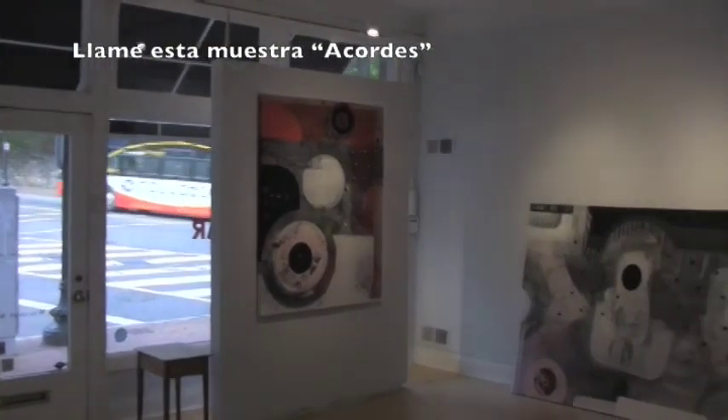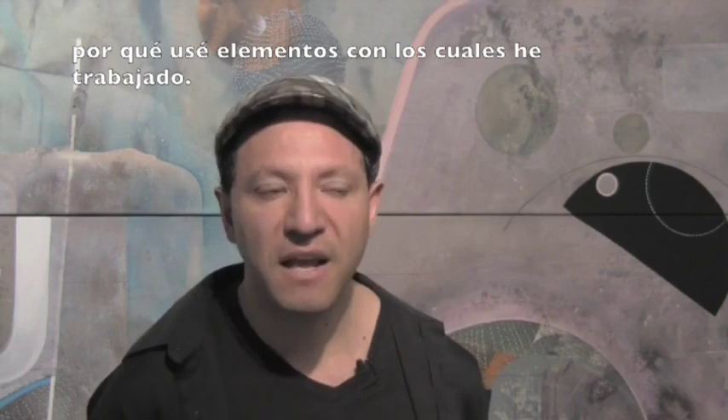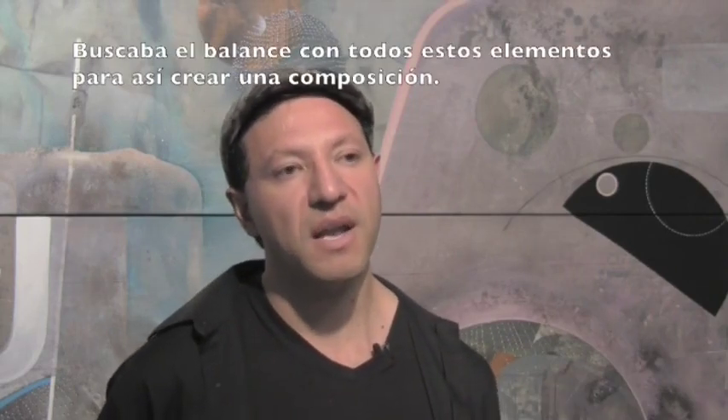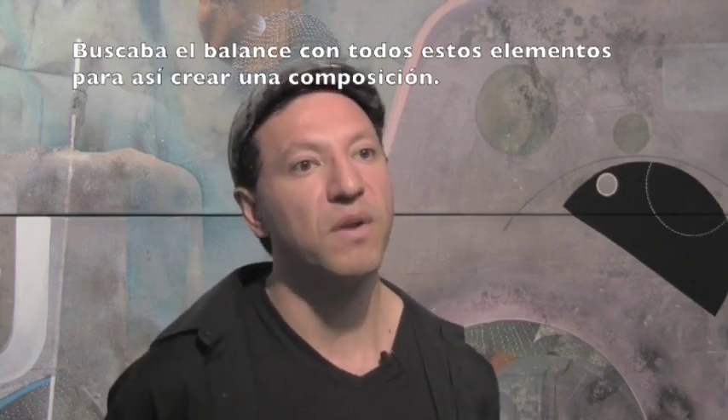This exhibition is titled 'Chords' because I was playing with elements — technically elements and images that I used before in my work — and I'm trying to create a composition using all these elements.